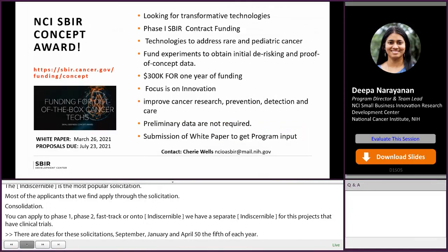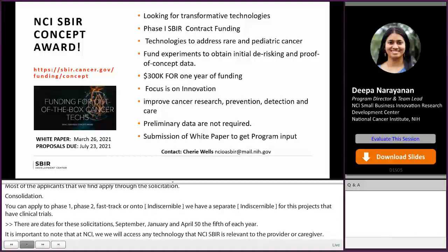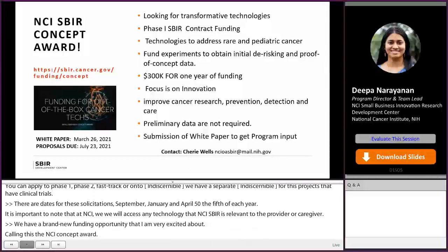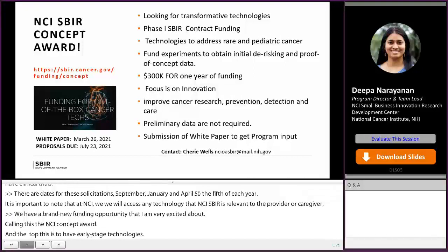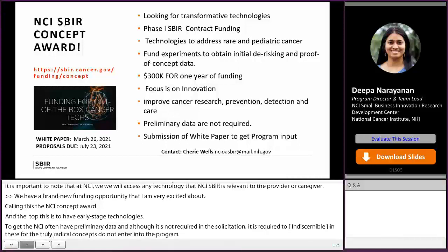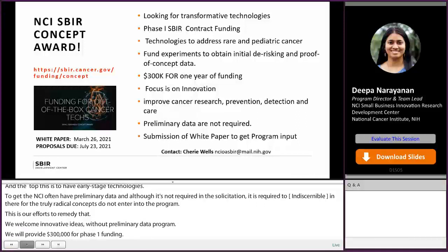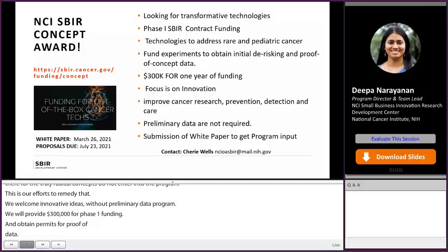We have a brand-new funding opportunity called our NCI Concept Award, and the goal is to fund really early-stage disruptive technologies. Applications we receive at NCI often have preliminary data, and although it is not required in the solicitation, it is required to be competitive — meaning truly radical concepts do not enter the program. This is our effort to remedy that. We welcome innovative ideas without preliminary data. We will provide $300,000 for phase one funding to obtain initial de-risking and proof-of-concept data. In this pilot program, we are focusing on innovative and potentially transformative therapies, diagnostic tools, or preventive strategies focused on pediatric or rare cancers. Proposals do not require preliminary data, which is not the norm for SBIR. Proposals are due on July 23rd.